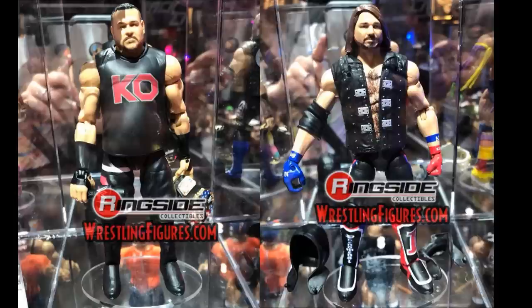More Elite 61 images — Kevin Owens and AJ Styles looking great. AJ is in his United States Championship attire, which looks sharp. Kevin Owens is in his 2017 attire with the red KO logo, very similar to his Elite 53, so I would have preferred the Face of America look. He does have the shorter hair from that era, which explains the head scan. Still always happy to get another AJ and another Kevin Owens.